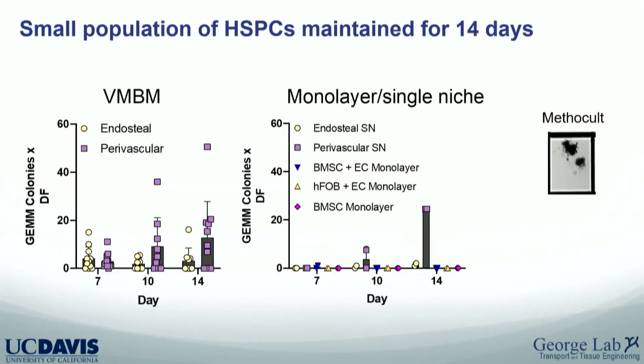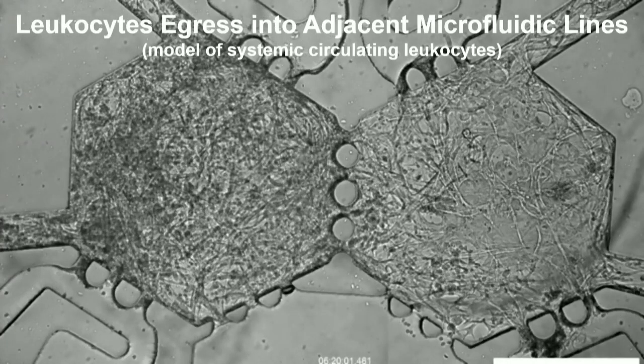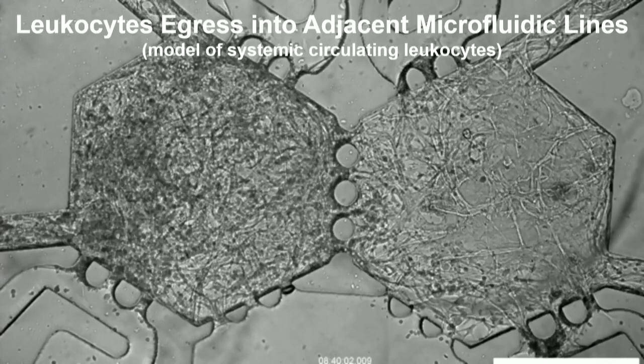Dan Link taught me early on: you better be able to maintain a hematopoietic stem cell if anyone is going to believe your bone marrow model. Using the methocult assay, we see GEMM multipotent colonies that go to all lineages. Both niches support these out to 14 days; the perivascular niche does a slightly better job. With a single niche or monolayer you essentially get none. So the perivascular niche can under some circumstances support the hematopoietic stem cell.